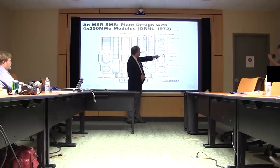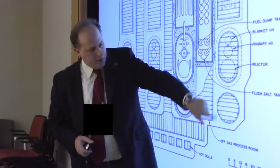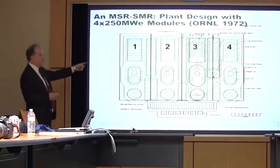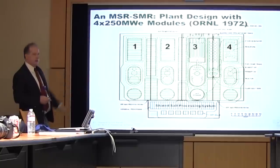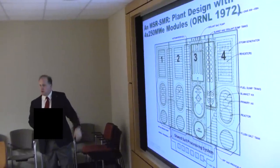If you put four of these things together, you can have four modules on a site. Here are your four modules, and then you've got a shared salt processing system. So this is one of the first small modular reactor concepts developed — originally it was a 250 megawatt small modular design. Later they went on to go after a one gigawatt class design.